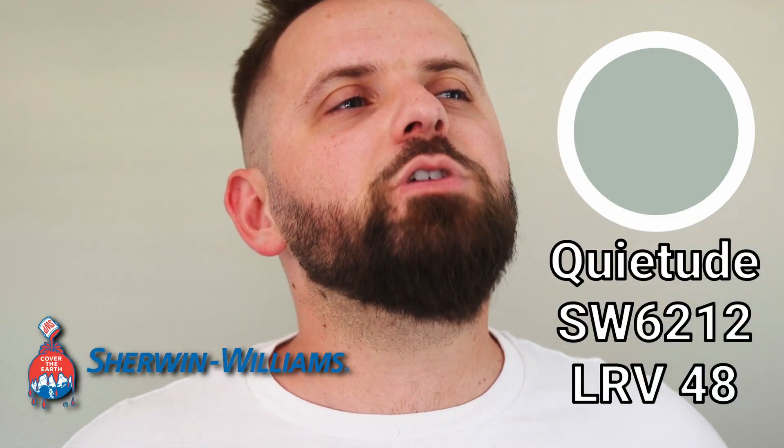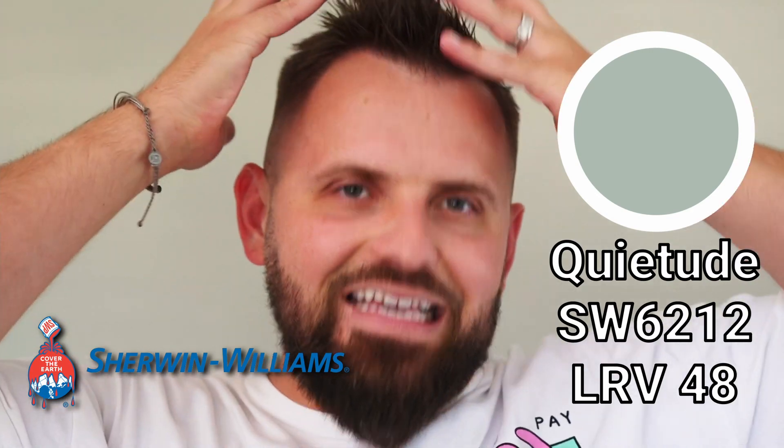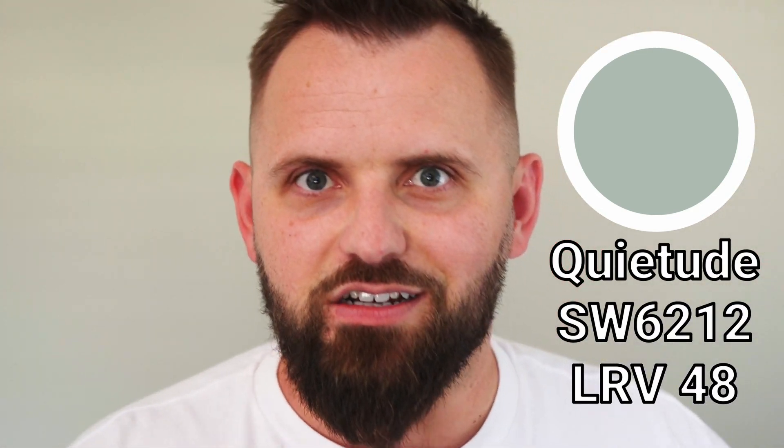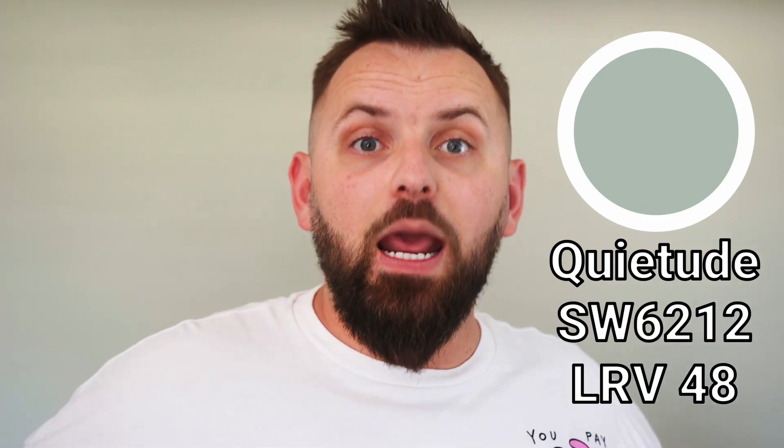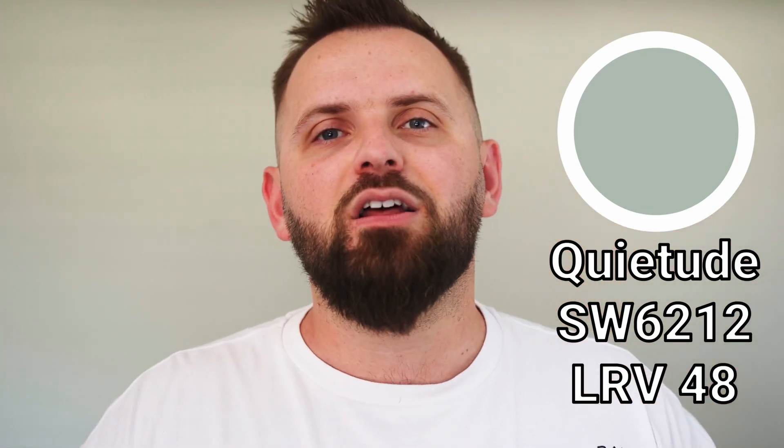Whether we're talking about subtle warm beigey greens or cooler jade greens like Quietude by Sherwin-Williams, green is really creeping its way back in our psyches as interior designers. So if this color resonates with you, then allow me to be your colorful guide as we break this color down and build up an entire color palette based off of it.